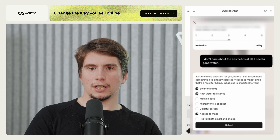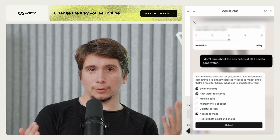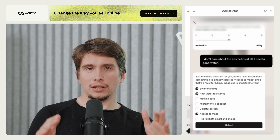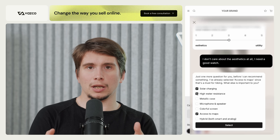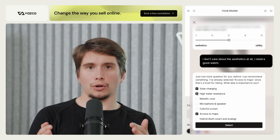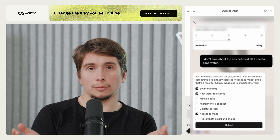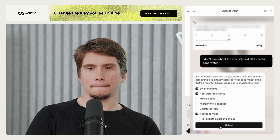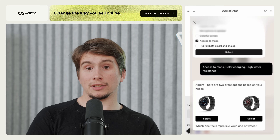The AI starts answering right away with another categorization to help define the features of my watch. These micro-interactions can differ based on what you're selling — this could be about fabrics, textures, or the need for clothes to fit a singular purpose. The AI notes: 'Functionality is your priority. Besides access to maps, what other features?'